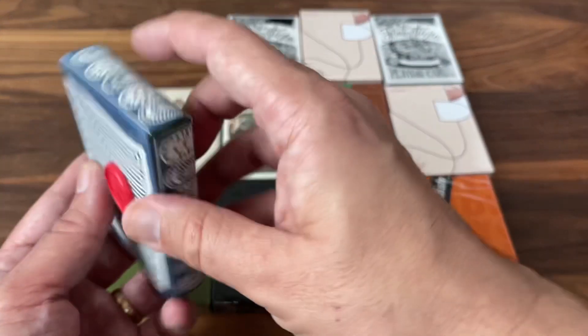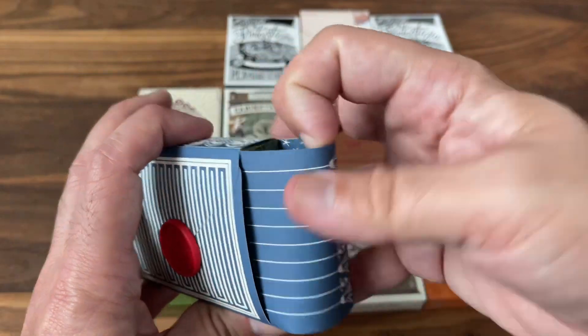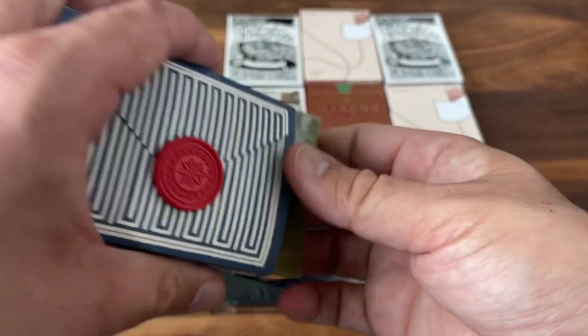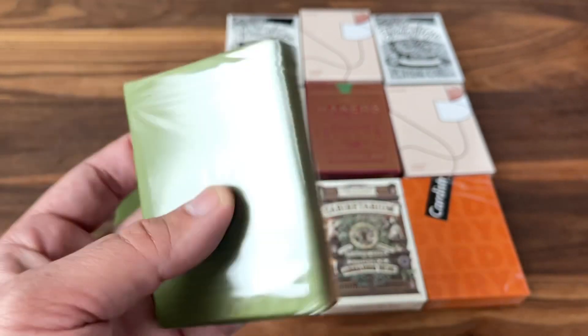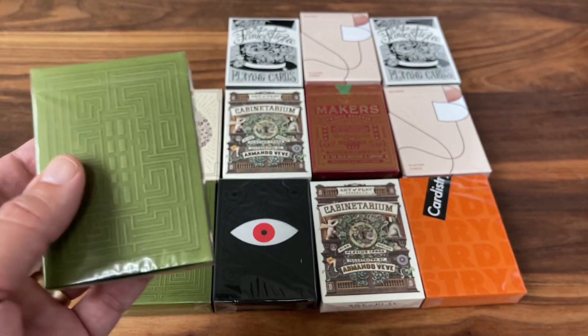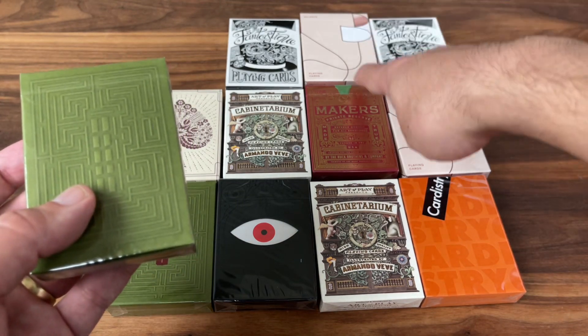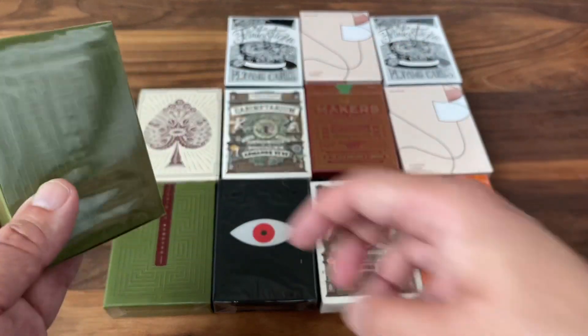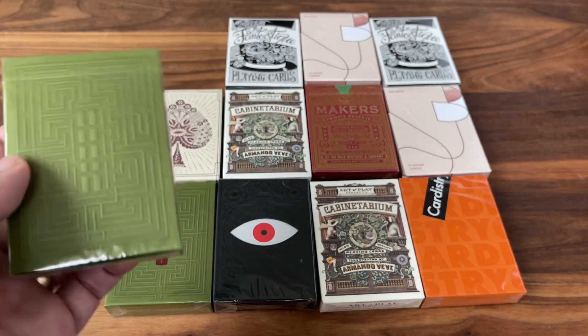Last one to go — maybe I can pull an If an Octopus Could Palm or one of those other really crazy decks. But we did get another really good one — a second Overlook deck. So duplicates of Overlook — got a few duplicates in this one. Two Balance, two Fantastique, two Cabineterium, and the real winner of the box: the pair of Overlook decks.